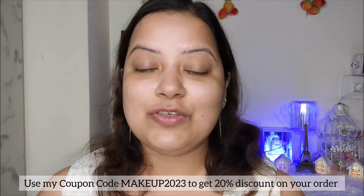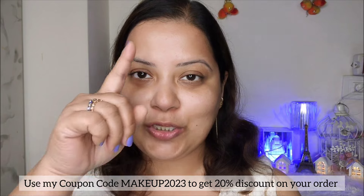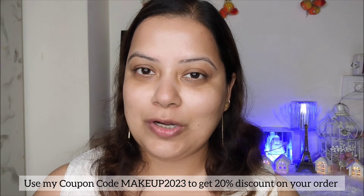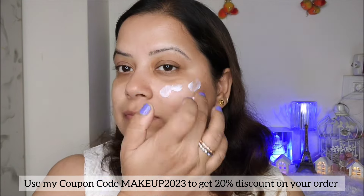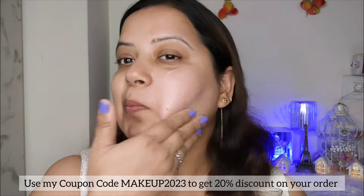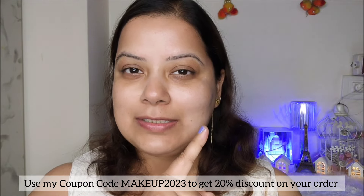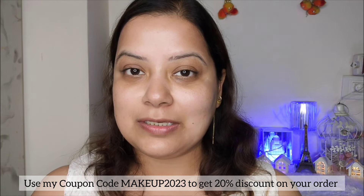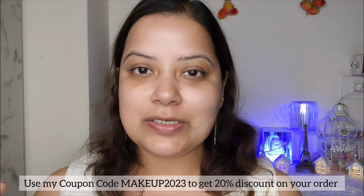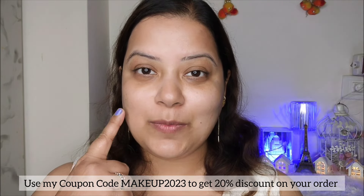As you have seen, I have applied Dermaco's Ultra Light Zinc Mineral Sunscreen on one side of my face. Now I am going to apply a random sunscreen from a random brand on the other half. You can see a slight white cast on the side where I applied the random sunscreen, whereas the Dermaco sunscreen blends super flawlessly on its side.